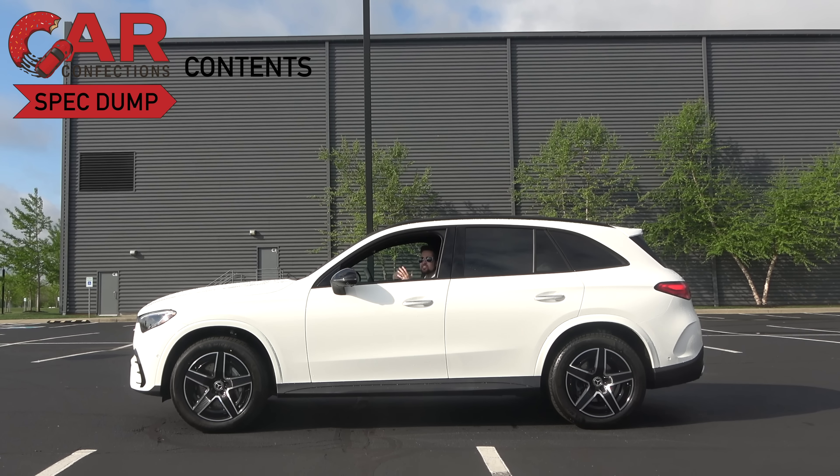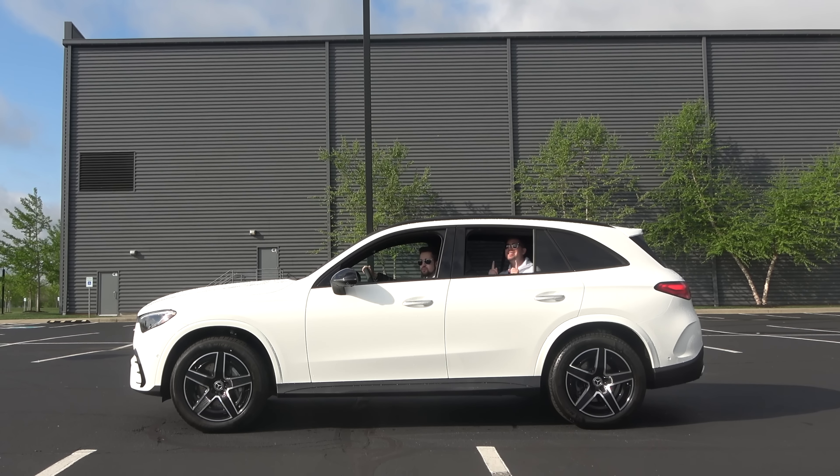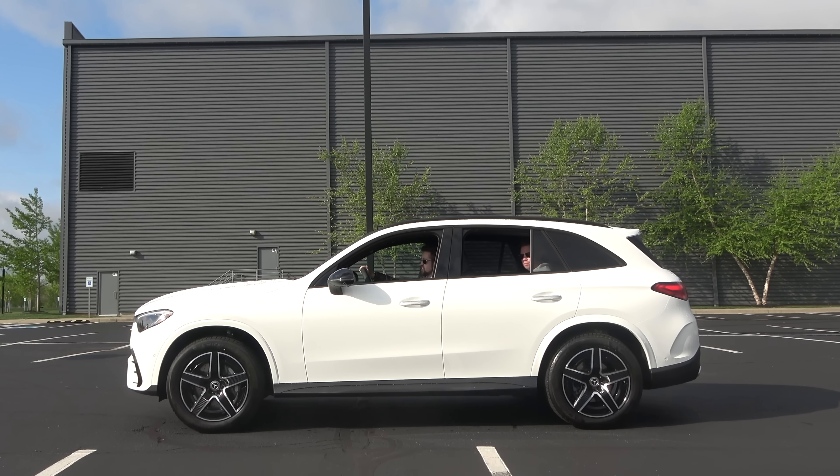The Mercedes GLC has long been one of the most popular luxury compact crossovers money can buy, and that's why this all-new Mercedes GLC is so important for the Mercedes brand. So did they hit the bullseye on this one? Let's go ahead and find out.